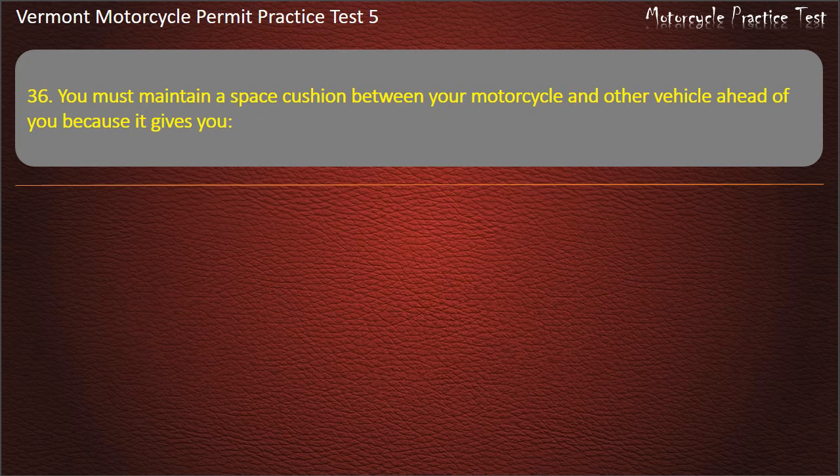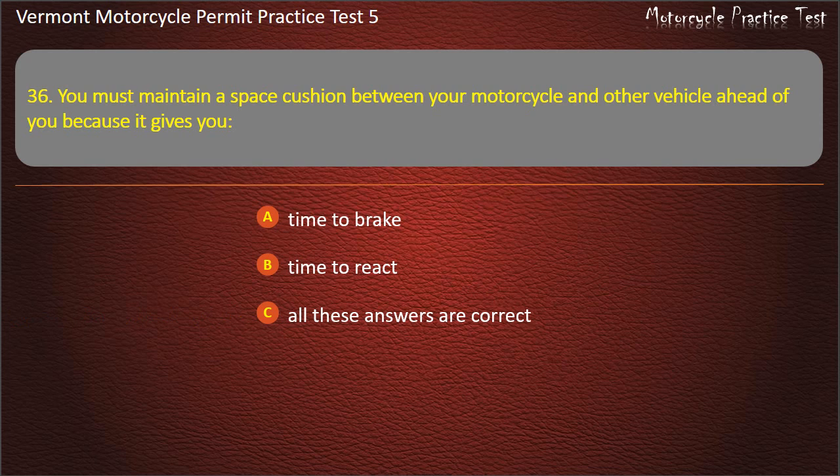Question 36. You must maintain a space cushion between your motorcycle and other vehicles ahead of you because it gives you: Time to brake. Time to react. Time to stop. All these answers are correct. Answer: All these answers are correct.